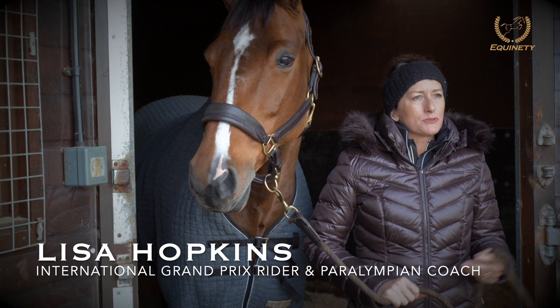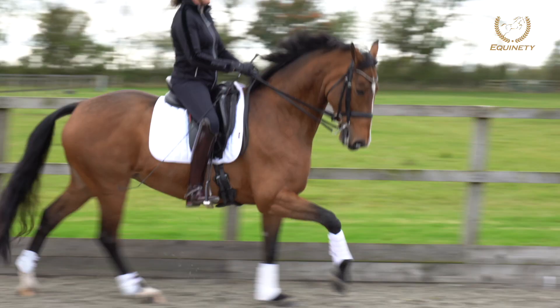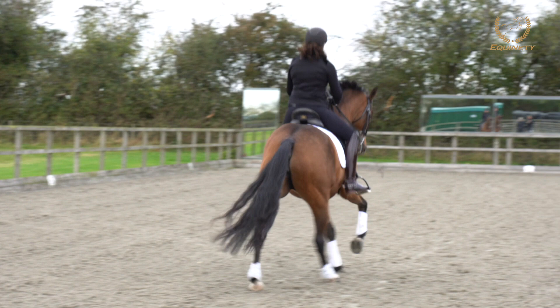Hi, my name is Lisa Hopkins. I'm an international Grand Prix rider and trainer. I also train Paralympic rider Natasha Baker, who's a multi-gold medallist. And this is Bliss. She is a 10-year-old Westphalian mare who I've been riding for two years now.